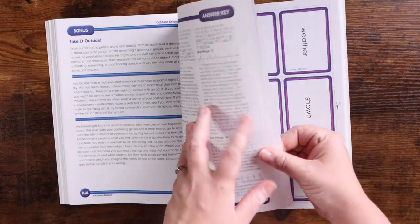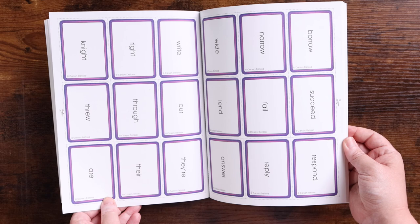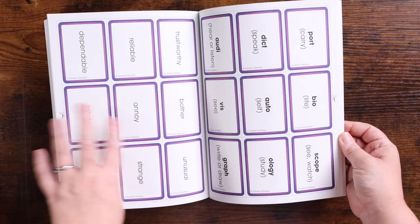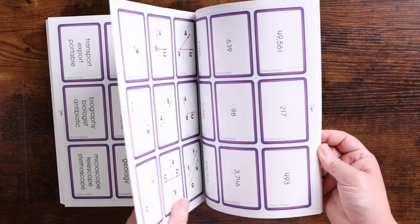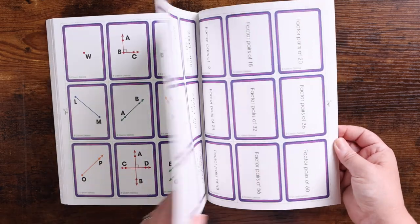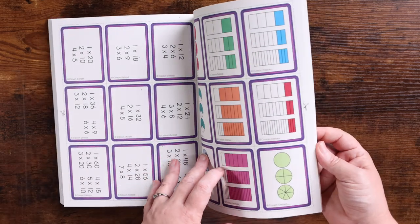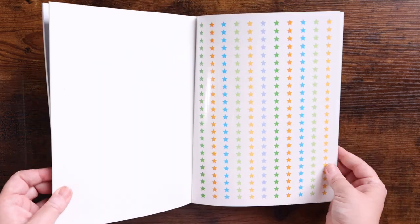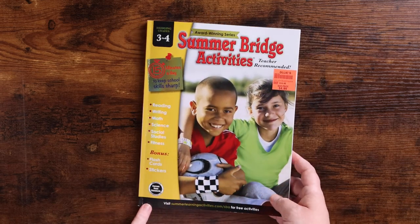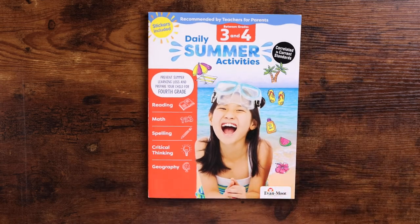There is an answer key, and then there are flashcards in the back — these look like sight words and vocabulary words. There are also flashcards covering angles, place value, factors, and fractions, so it's a little bit of everything. Then there's a certificate of completion and star stickers you use when you complete it. That is the Carson DeLosa Summer Bridge Activities.